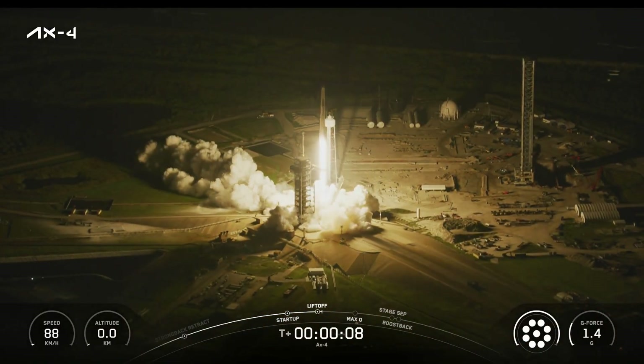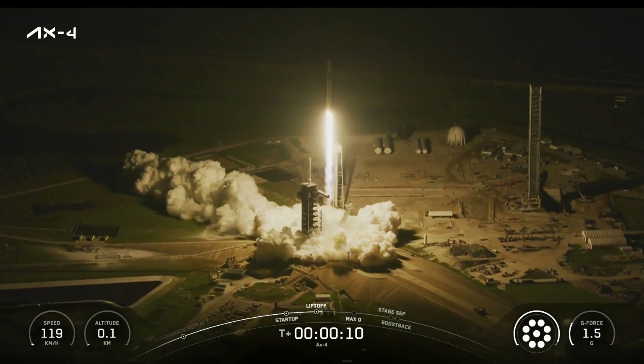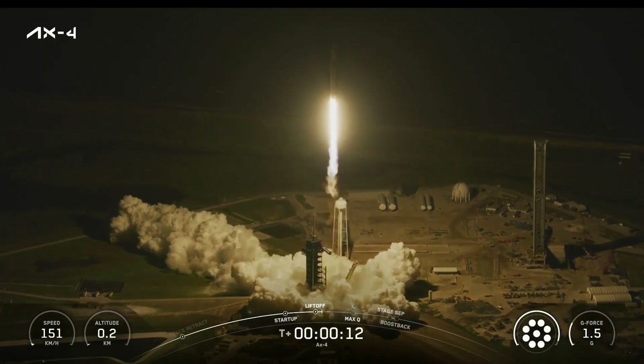Three nations, a new chapter in space takes flight. Godspeed, AX-4.